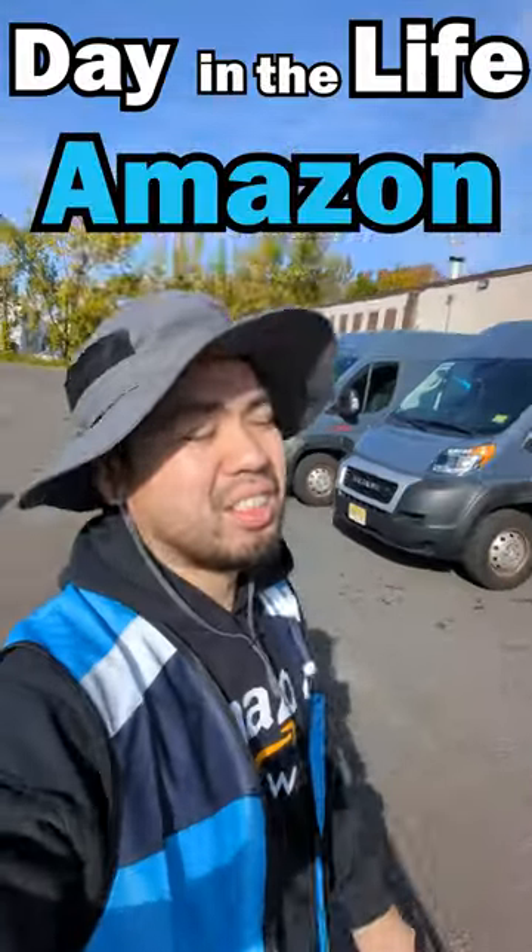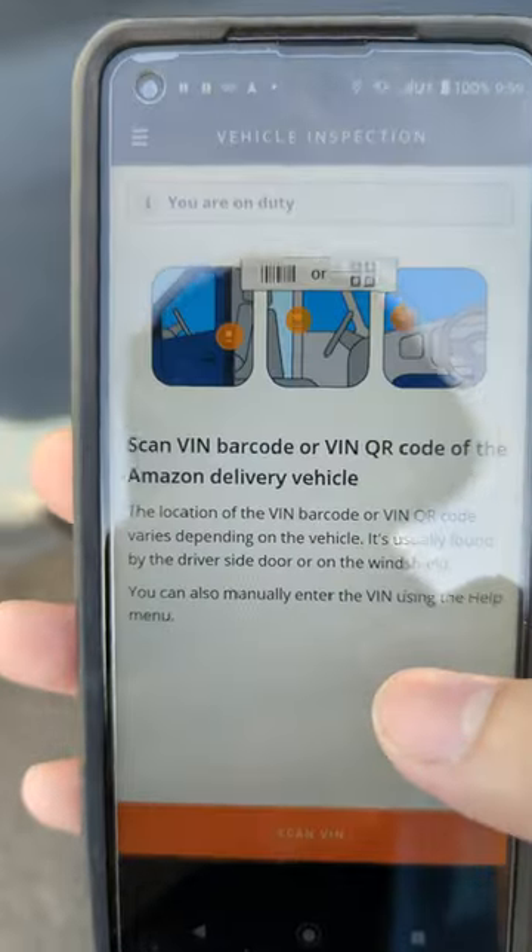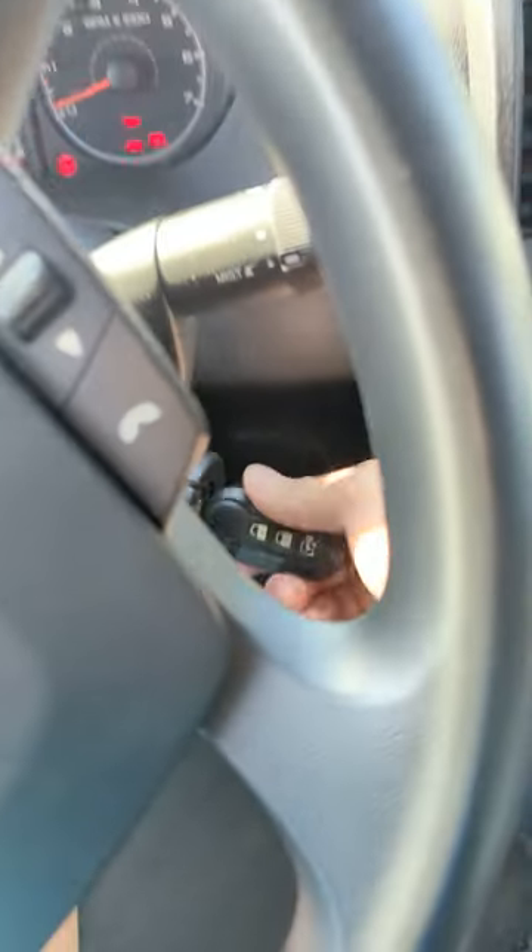Welcome to my day in the life as an Amazon driver. We start off the day by picking up my van, then do a vehicle inspection to make sure the van is okay, and let's start her up.